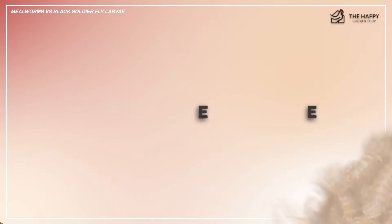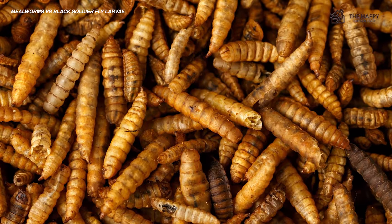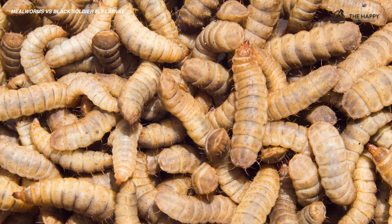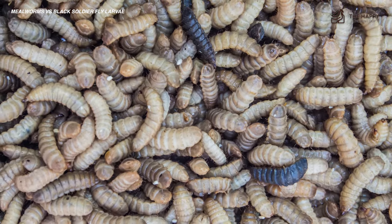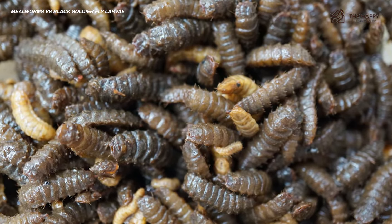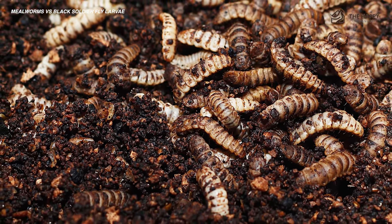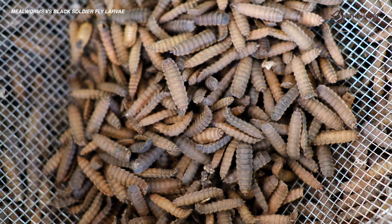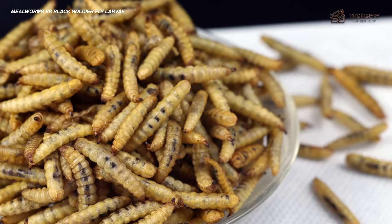A black soldier fly mates while in flight and females deposit approximately 500 eggs — about the same as a mealworm. The eggs take about four days to hatch, which is a lot sooner than mealworms. The larva will take roughly two weeks before they are ready to turn into pupa, then a few more weeks to become adults. The full egg-larva-pupa-adult cycle is quite shorter overall. Like mealworms, they are environmentally sensitive and the time between stages can vary. When ready to transition to pupa, they will find a dry sheltered area to bury themselves, and in approximately two weeks will emerge as adult black soldier flies.